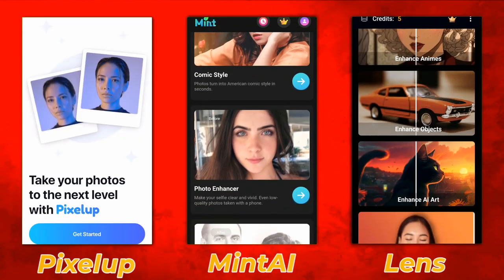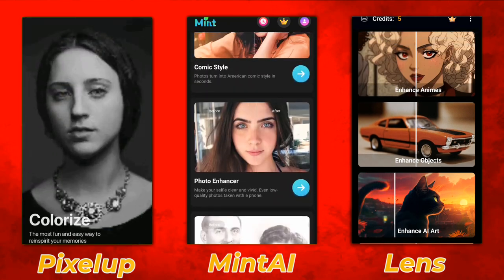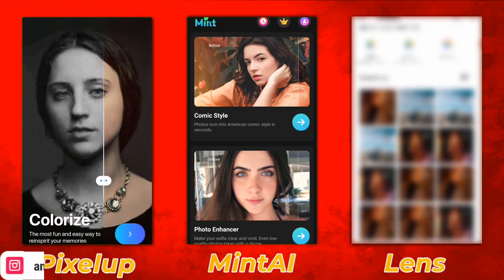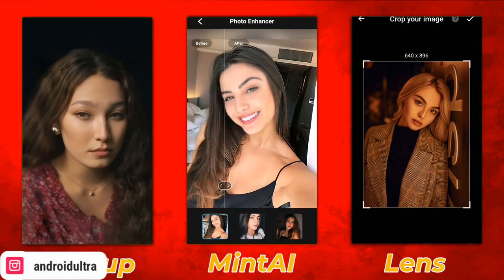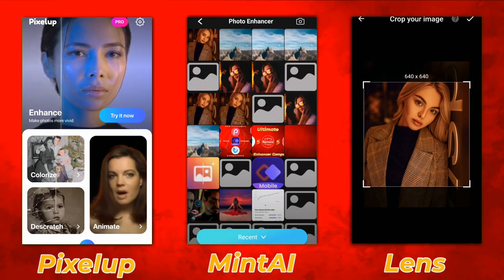Hey guys, I'm Hamza from Android Ultra. I hope you're well. In this video I'm going to share with you the ultimate photo enhancer comparison Group 2 video. If you didn't watch the Group 1 video of 2023, make sure to check it out. The winner was Remini.